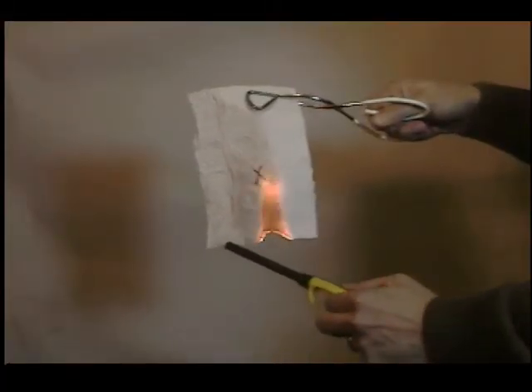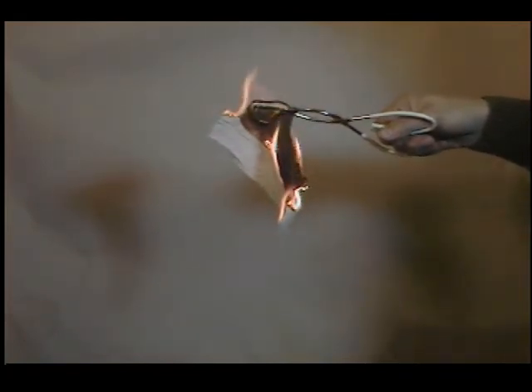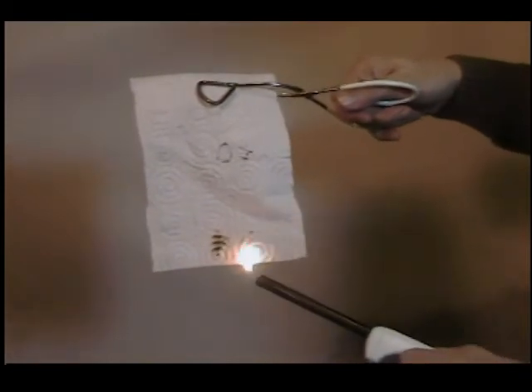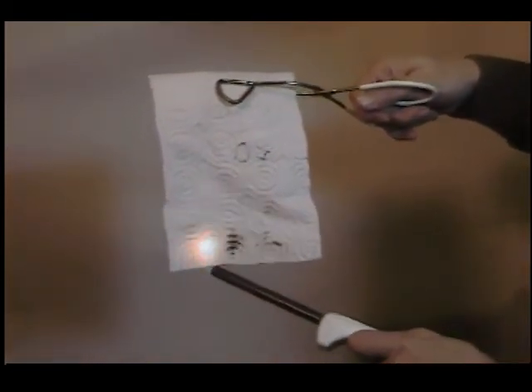Let's take a look at Fires Off in action. Here's a simple paper towel — when you take a lighter to it, the towel goes up in flames immediately. But a paper towel treated with a few squirts of Fires Off will scorch, but not ignite.